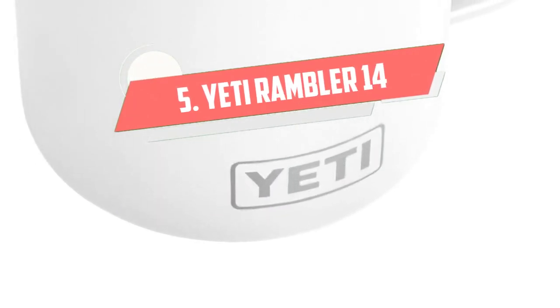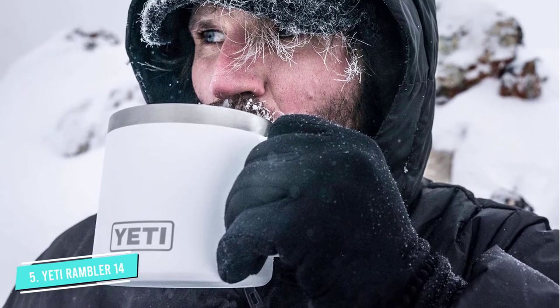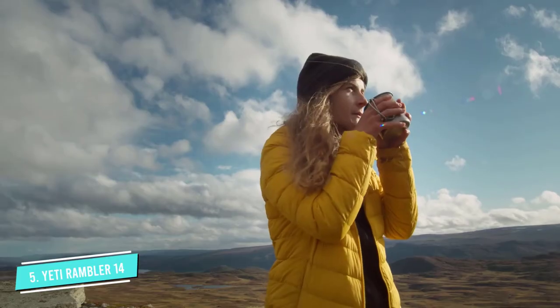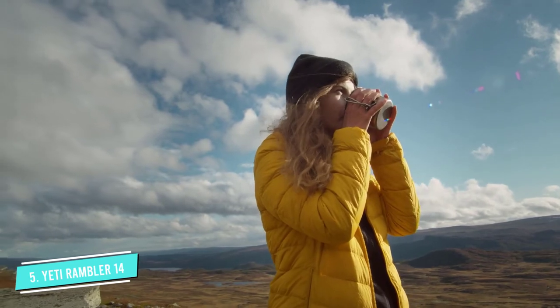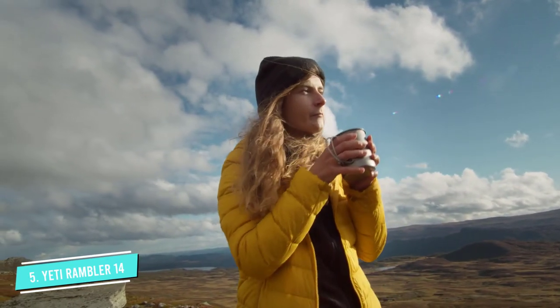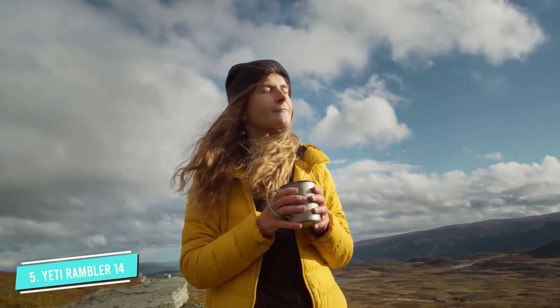Number 5: YETI Rambler 14. This mug can take a tumble and survive unscathed. Made by YETI, a Texas-based manufacturer of outdoor products, this stainless steel mug is designed to go long distances — on rafts, camping trips, and other treks. But it works well for people at home or in the office too, especially because of its convenient handle.